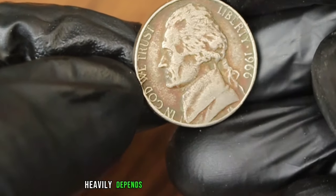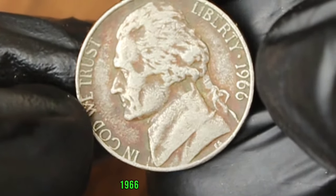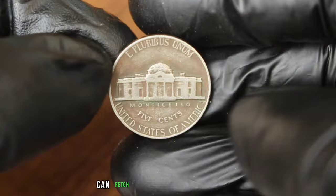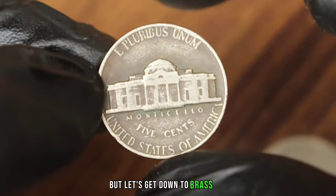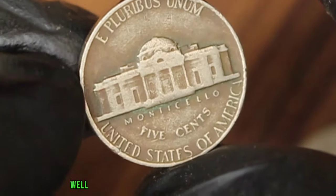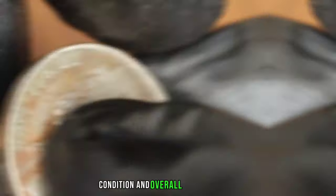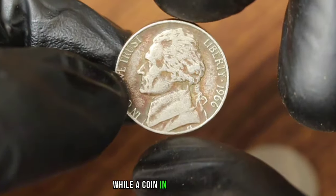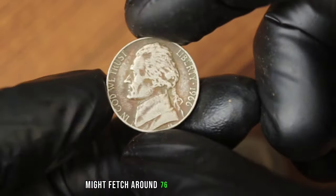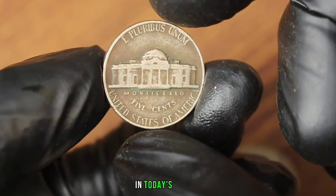A coin's value heavily depends on its state of preservation. A Monticello 5 cents Jefferson Nickel 1966 without a mint mark in good condition can fetch a premium in today's market. A coin in good condition might fetch around $76,000, while one in excellent condition could command upwards of $200,000 or more in today's market. It's essential to do your research and consult with reputable coin dealers to get an accurate valuation.